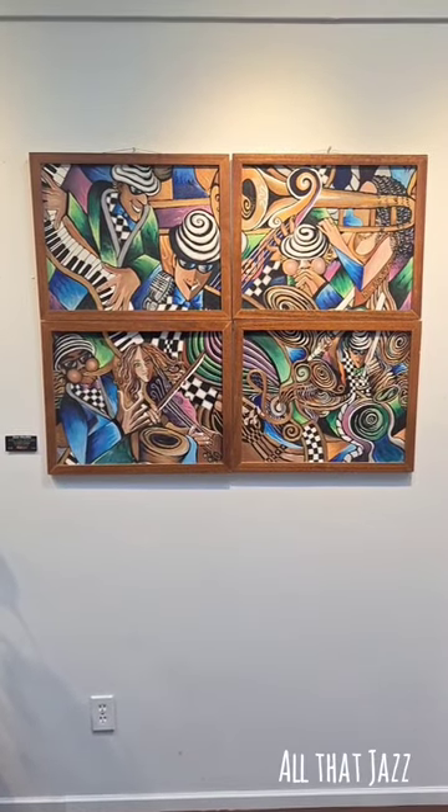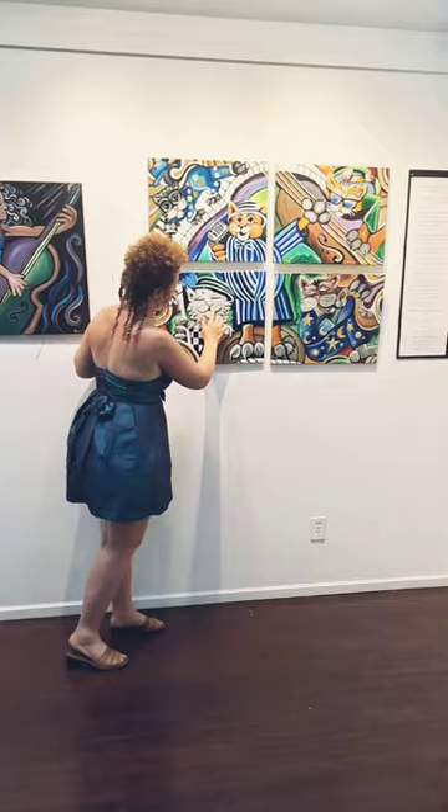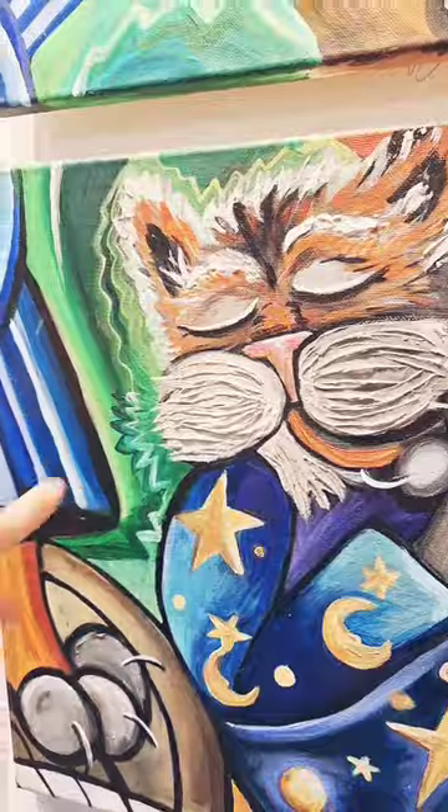All That Jazz is an interchangeable piece that matches up side to side and top to bottom. Jazz Cats in Pajamas — I've just added some texture to all the cats' whiskers and beards.